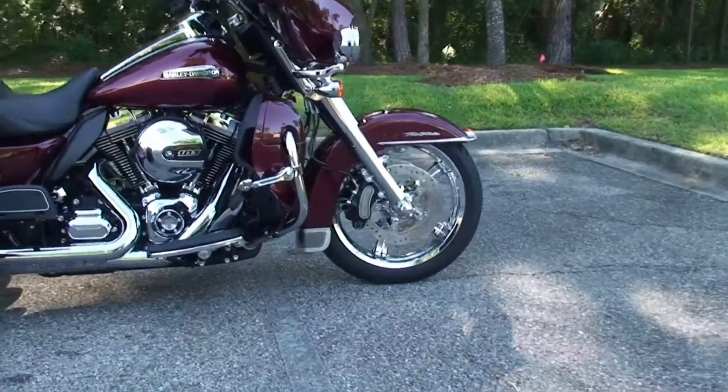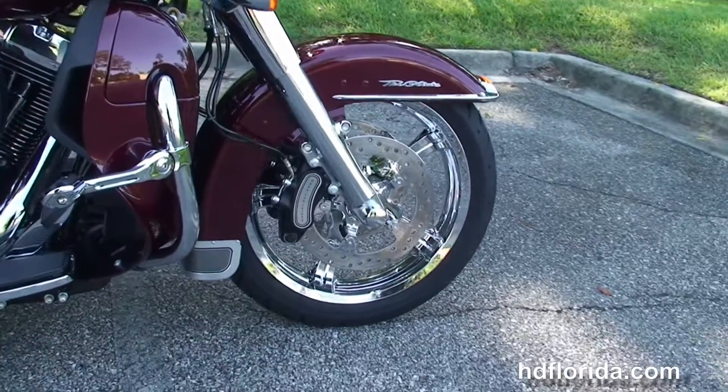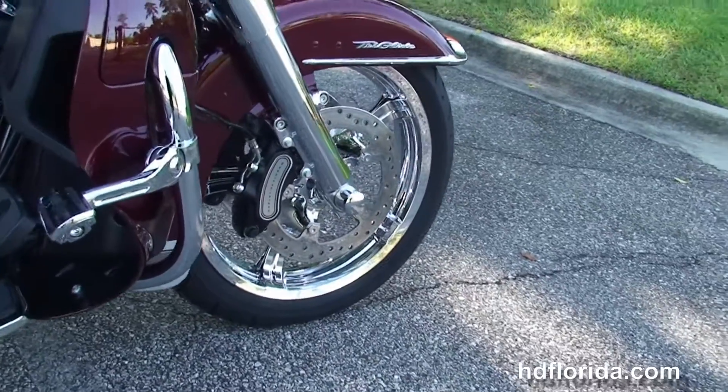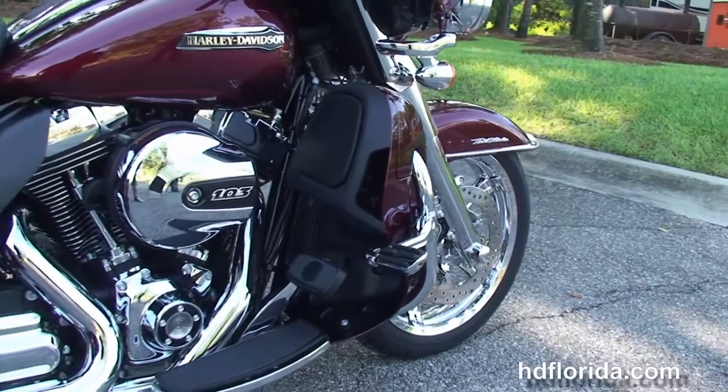The Tri-Glide starts out front with the 49mm length and raked out front forks that we've completely chromed out. We have the chrome trimmed low profile front fender, 6 piston Brembo calipers, polished rotors, and then we move back to the additional chrome highway pegs.